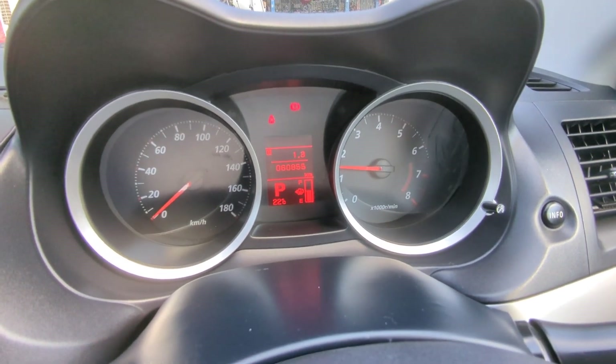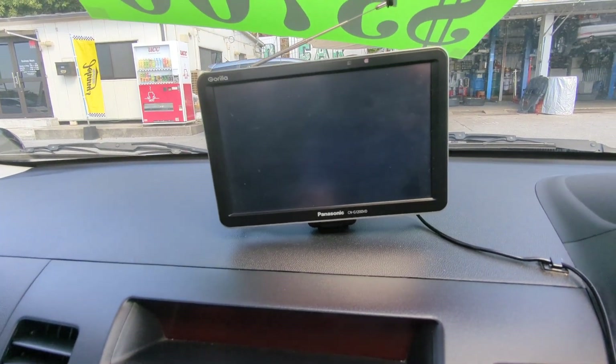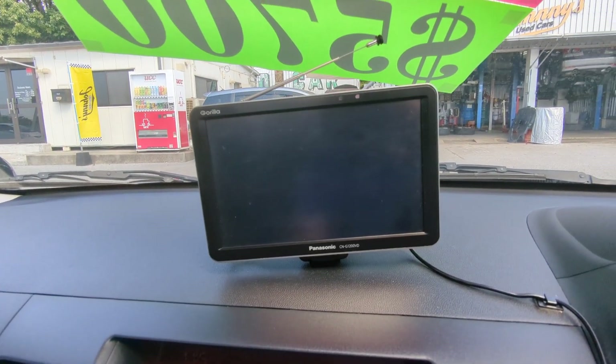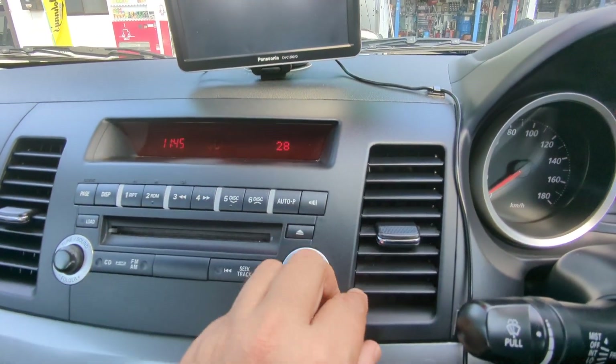If something pops up on the dash while you're driving, please pull over, find out what it is, and take the necessary action. In the middle here on top, it looks like it has an aftermarket navigation. Then you have a little display — it's going to show the time, and it's going to show the radio controls.